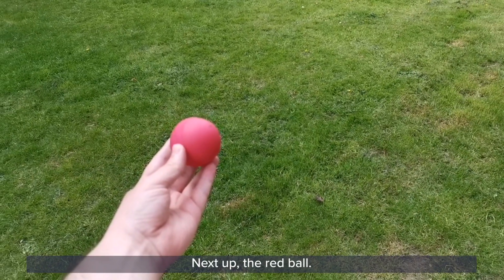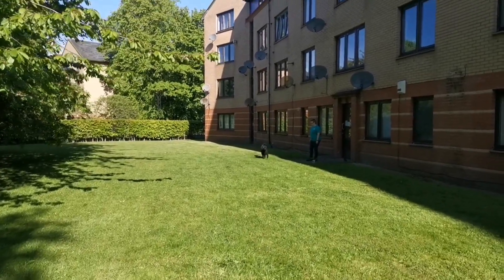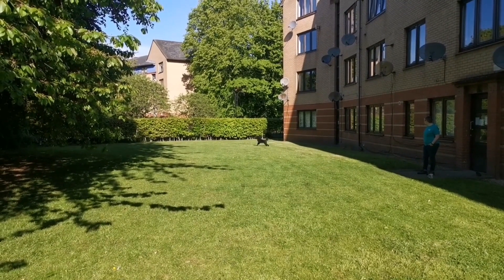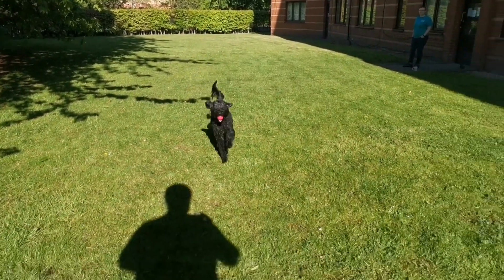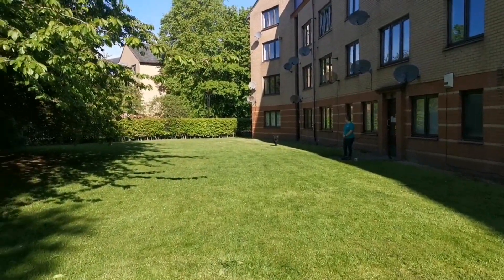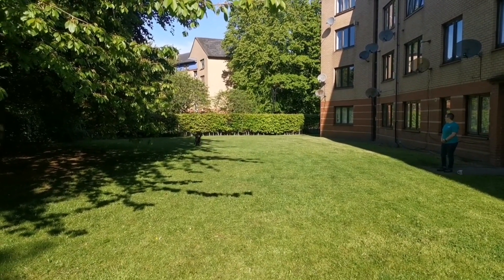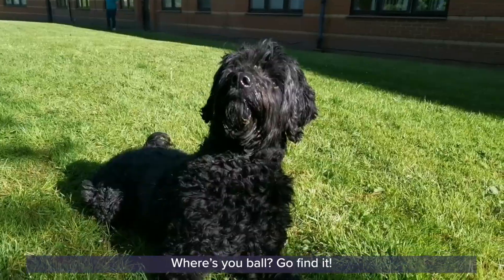Next up, the red ball! Penny, where's your ball? Go find it!